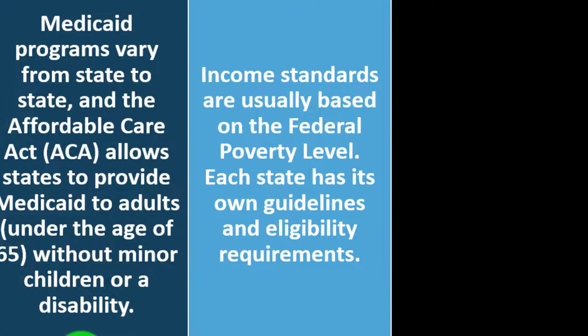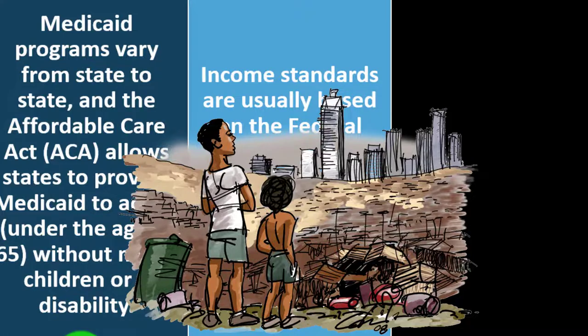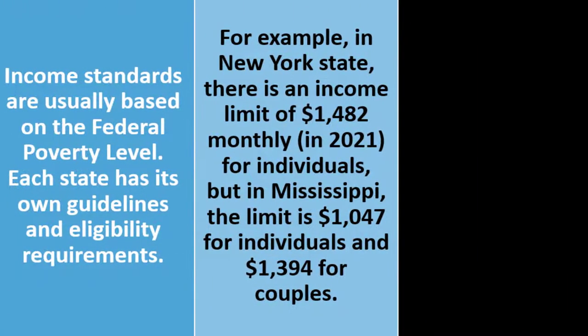Medicaid is a safety net program, so the poverty level threshold matters for eligibility. Each state has its own guidelines. For example, in New York State there is an income limit of $1,482 monthly in 2021 for individuals, while in Mississippi the limit is $1,047 for individuals and $1,394 for couples. These differences are likely influenced by cost of living differences between states.